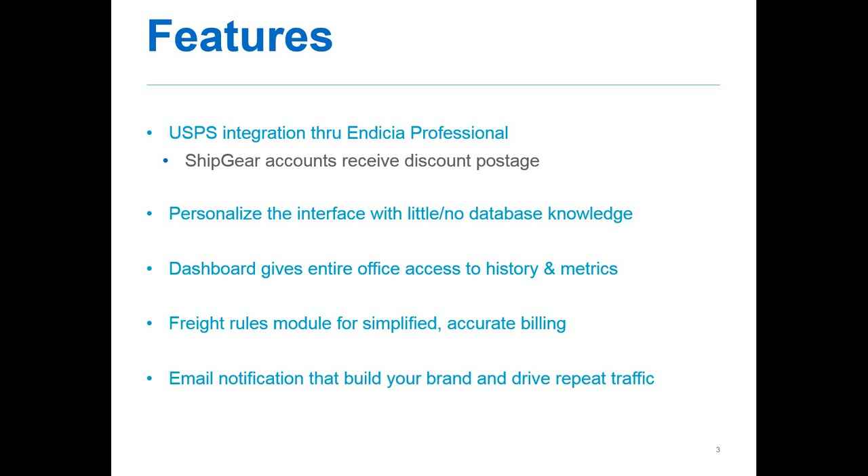We also provide a dashboard as a standard feature with Ship Gear. It basically gives the entire office access to history and metrics through a browser, without having to access the carrier systems directly. All shipments — whether going through WorldShip, Indicia Professional, or FedEx Ship Manager — are all stored in the Ship Gear database, so you don't have to go to the individual carrier-supplied systems to find shipment detail.